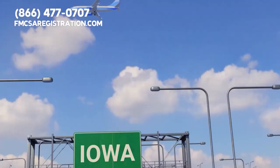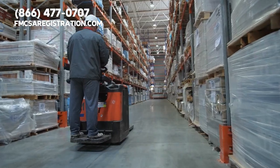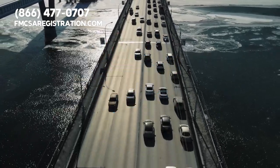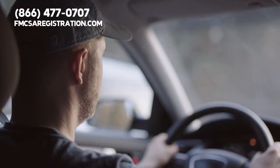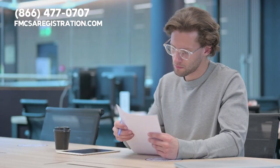Every day, thousands of commercial vehicles hit the roads in the state of Iowa, transporting goods and people from one place to another. And behind each of these vehicles is an Iowa DOT number, which is a unique identification number issued by the Iowa Department of Transportation.